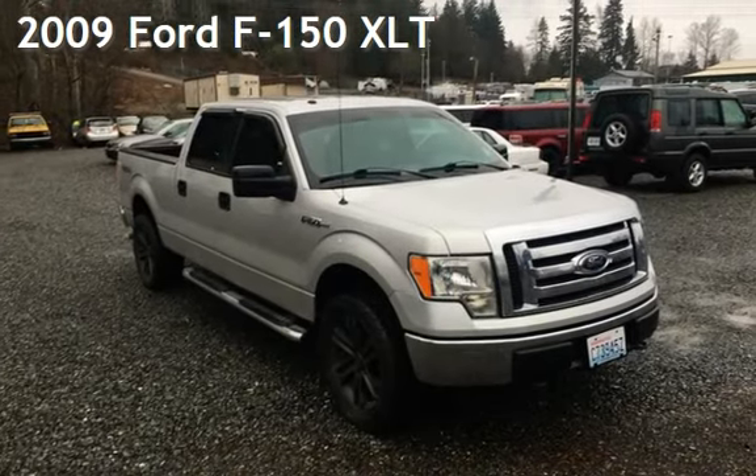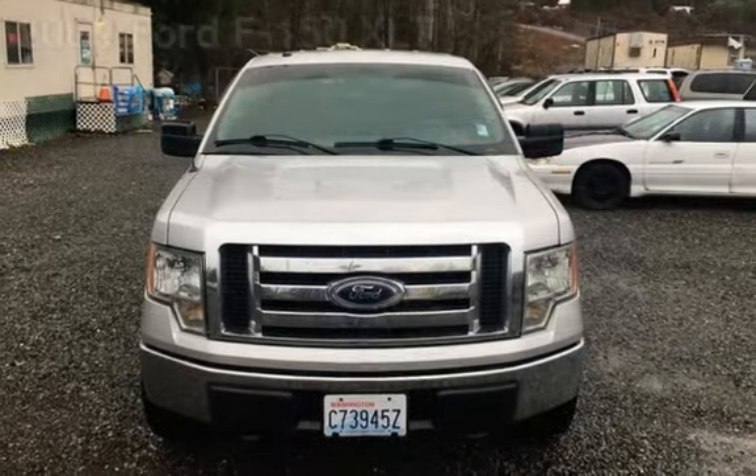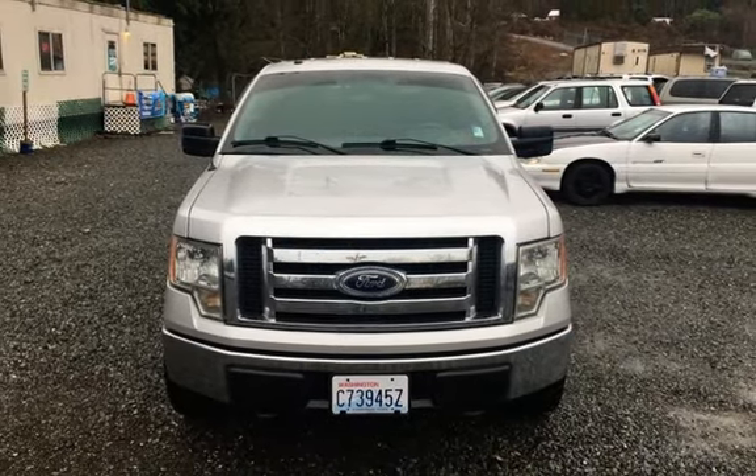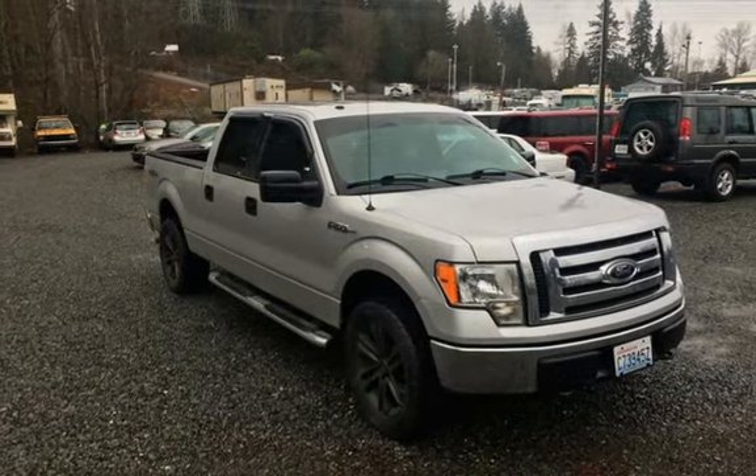Presenting a pre-owned 2009 Ford F-150 XLT. This four-door truck has an eight-cylinder, 4.6-liter V8 engine, with four-wheel drive and an automatic transmission.